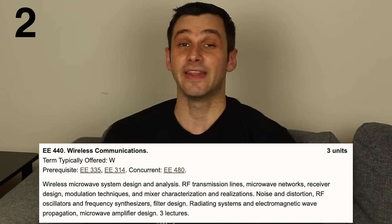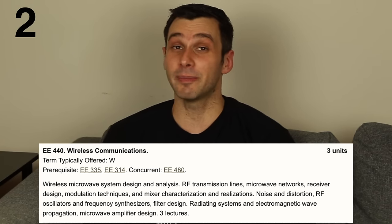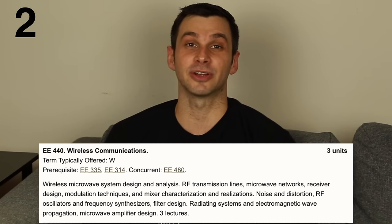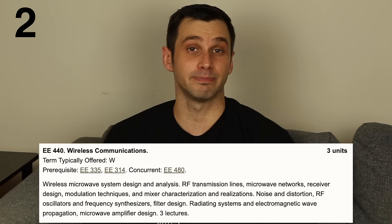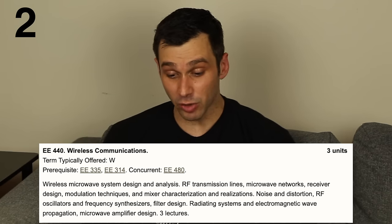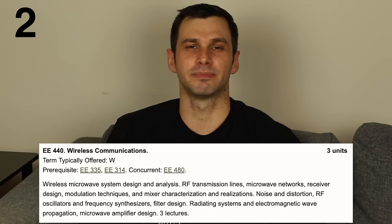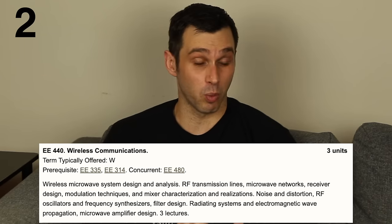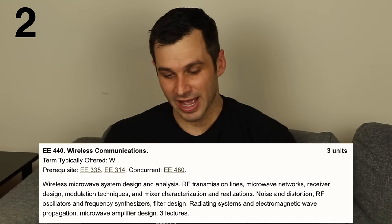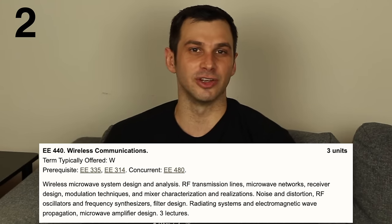In second place, wireless communications. This is where all my communications classes came together, including the math from continuous time signals, so that we could build something. The lab was my favorite part — we got to build a real radio receiver, connecting all the individual components: the mixers, the amplifiers, the filters. It was designed for high-frequency signals and we got to watch it work. The class itself covered the theory behind all those individual components.